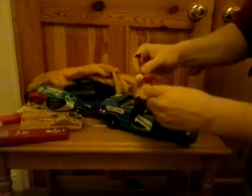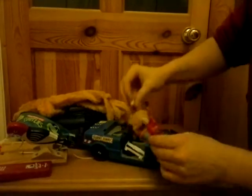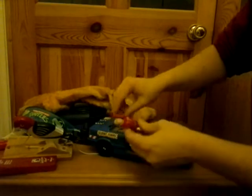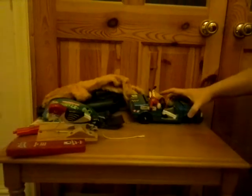A pretty smashed up crash test dummies car, with a pretty smashed up crash test dummy or two joined together there, and a crash test dummy head. So that's the remains of my crash test dummy collection, although I have picked up some more recently from a charity shop, which is very good.